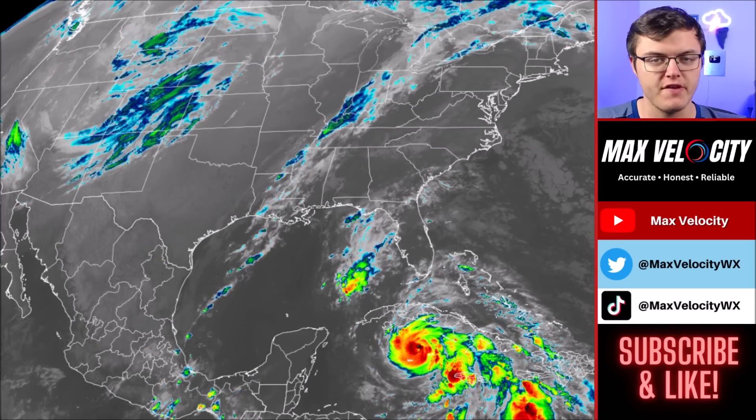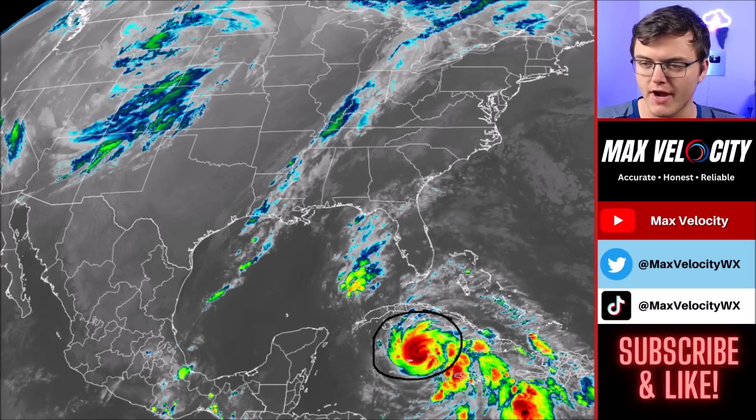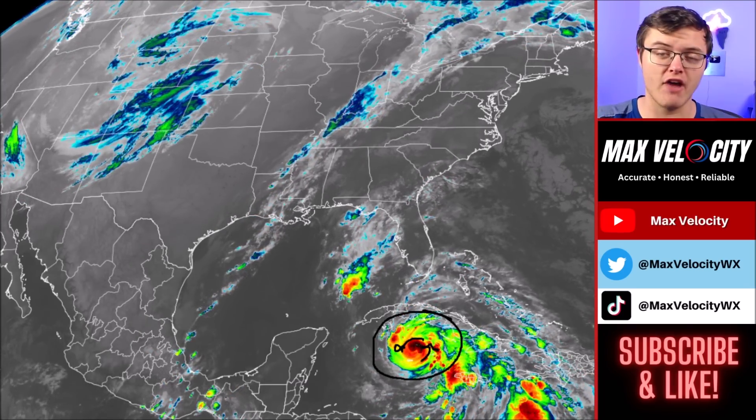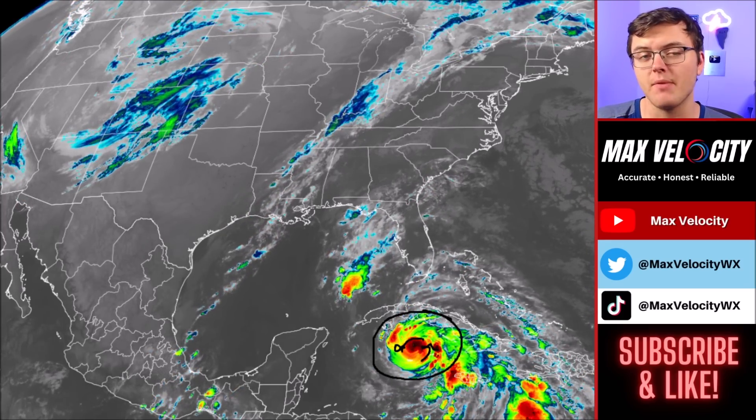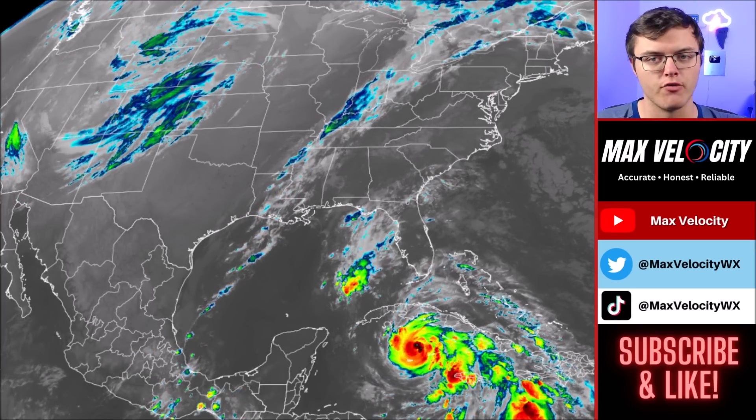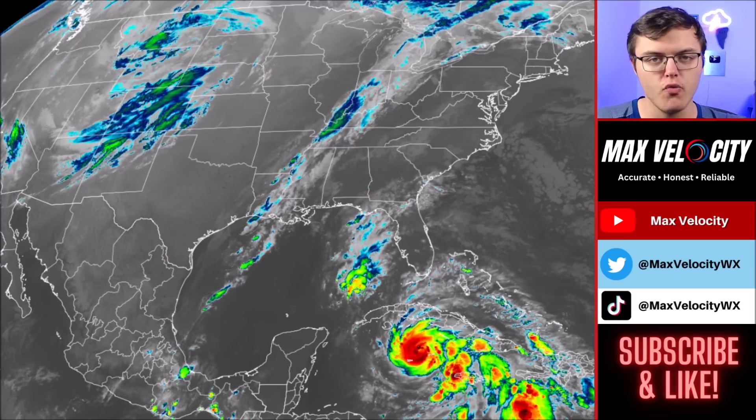Currently it is quickly approaching the western tier of Cuba. There is a lot of convection near the eye. It has organized a lot and has been rapidly intensifying over the last six to twelve hours, and it could even become a category three hurricane sometime before landfall in Cuba, which is expected in only a few hours.